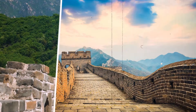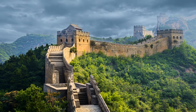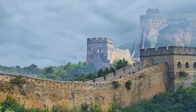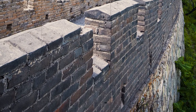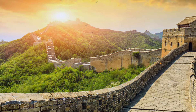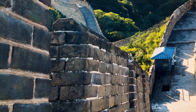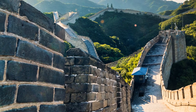Watchtowers and platforms were added by Ming emperors, making it possible to communicate across the wall through smoke and fire signals. The wall is inconsistent in materials, which only adds to its charm and shows the effort and time invested. One reason some sections have stood for centuries is glutinous rice flour mortar — almost like cement. It's very strong and waterproof, sealing bricks so tightly that even weeds can't grow between them.